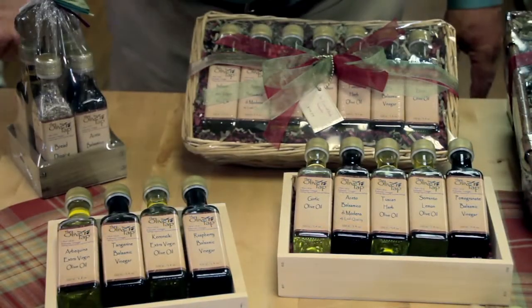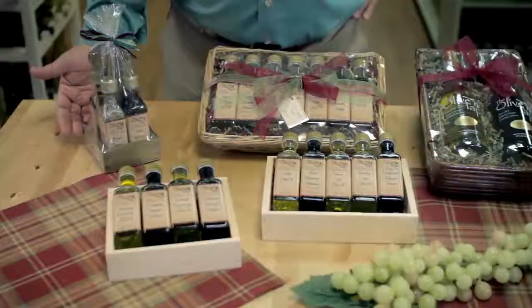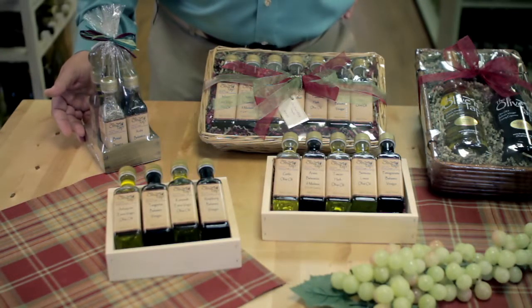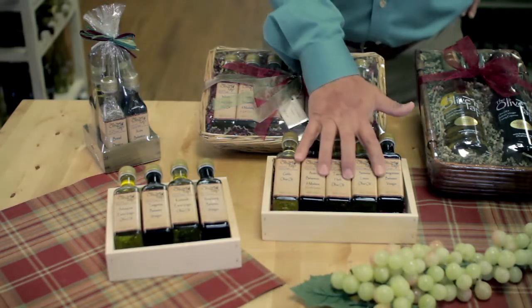This first example is our four-bottle box. This is our four-bottle caddy, and we also have a four-bottle sleigh during the holidays. This is a five-bottle, and this is a seven-bottle gift basket.